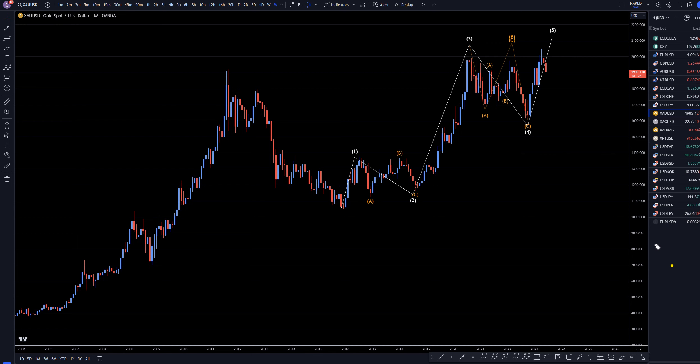Hello, traders! F.S. Pimp Clarity here. Today is Thursday, June 29th, and I'm going to be analyzing gold versus the U.S. dollar, starting on the monthly and working my way down to the one-hour time frame.